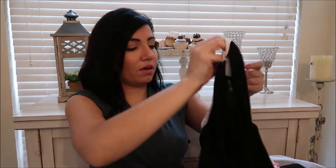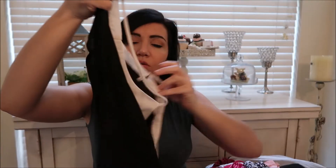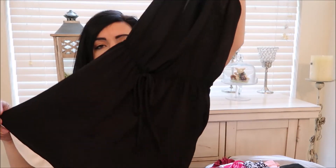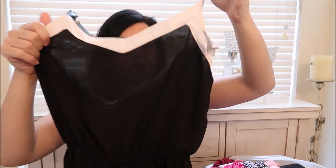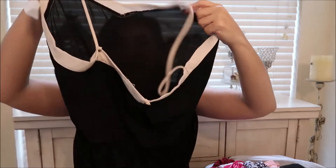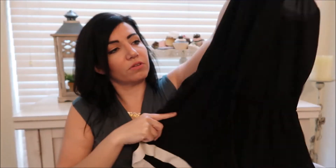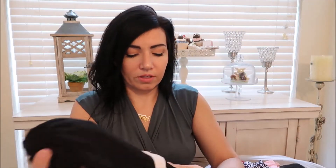The next thing I got is this Windsor romper — it's really sheer. I'm not really sure if it's meant to be like pajamas, but I thought it would be cute as a bathing suit cover-up with a black bikini. This was $4.19.